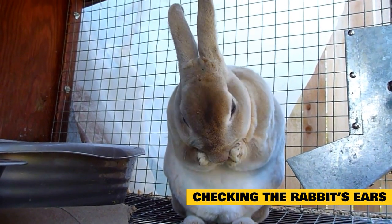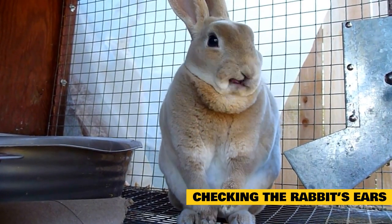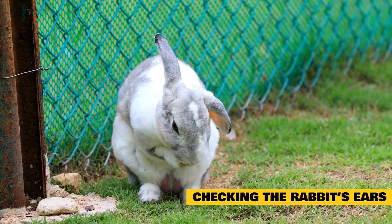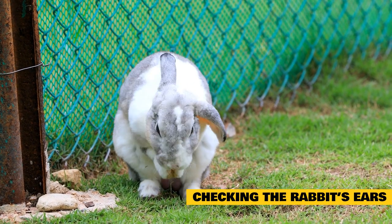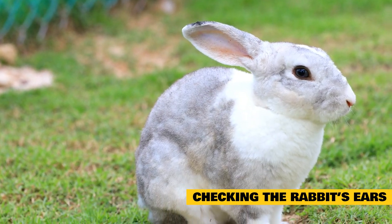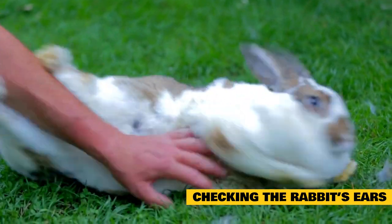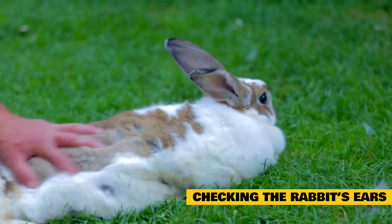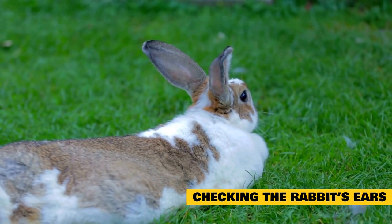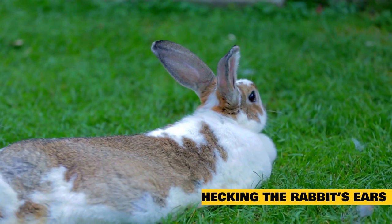Make sure your rabbit is comfortable before checking, so that it does not fight you or hurt itself trying to get away. Start by checking the outer ear — there should be no scabs, lesions, or crusty globs. The canal is normal if there is a small amount of wax; the time to worry is if there is a buildup. Check for lumps — any swelling or lumps around or in the ear is abnormal and warrants a visit to the veterinarian as soon as possible.